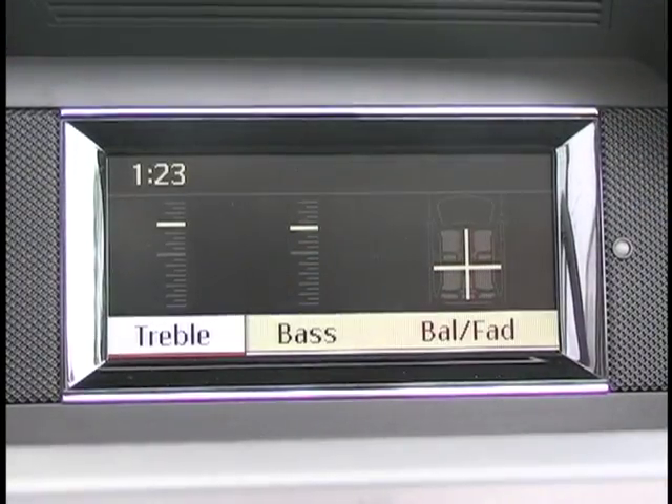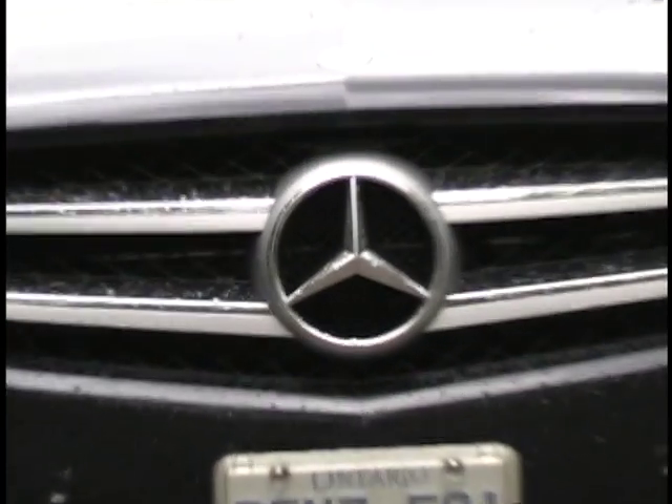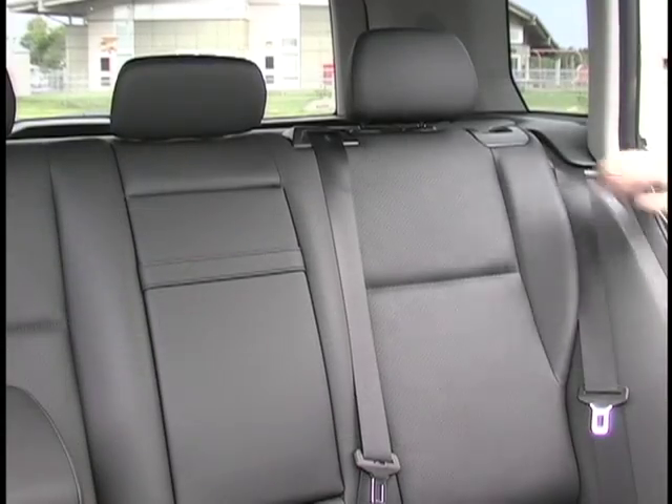The stereo is powerful, outward visibility is very good, and the highway ride keeps wind and road noise well in check. The brand's trademark heavy, solid, and high-quality feel is present throughout the cabin. Things do tighten up with five adults on board, though there's plenty of room for four grown-ups or an average family of five.